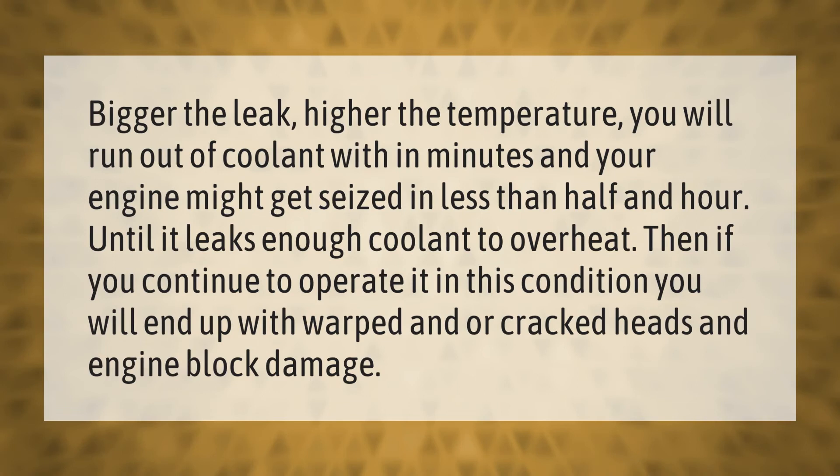The bigger the leak, the higher the temperature — you will run out of coolant within minutes and your engine might get seized in less than half an hour. If you continue to operate it in this condition, you will end up with warped and/or cracked heads and engine block damage.